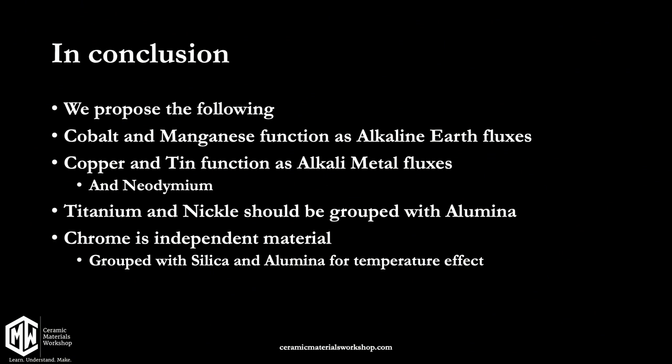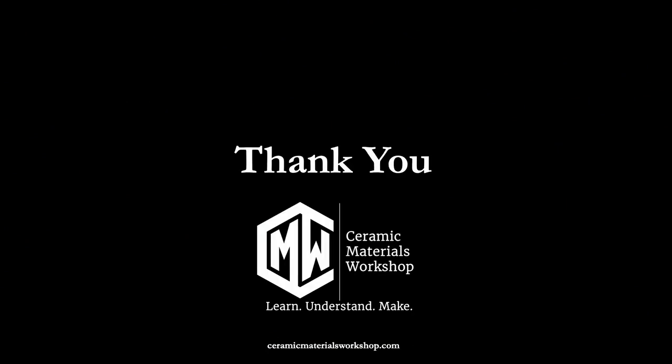In conclusion, we put forward this notion to the ceramic community and encourage everyone to go test, confirm, deny, challenge, and help set these definitions in chemistry. Cobalt and manganese function as alkali earth fluxes. Copper and tin function as alkali metal fluxes, with possibly neodymium as well. Titanium and nickel should be grouped with alumina for predicting chemical behavior. Chrome is an independent material affecting temperature via a combined silica-and-alumina shift, but not through the same chemistry. Thank you all for your time.